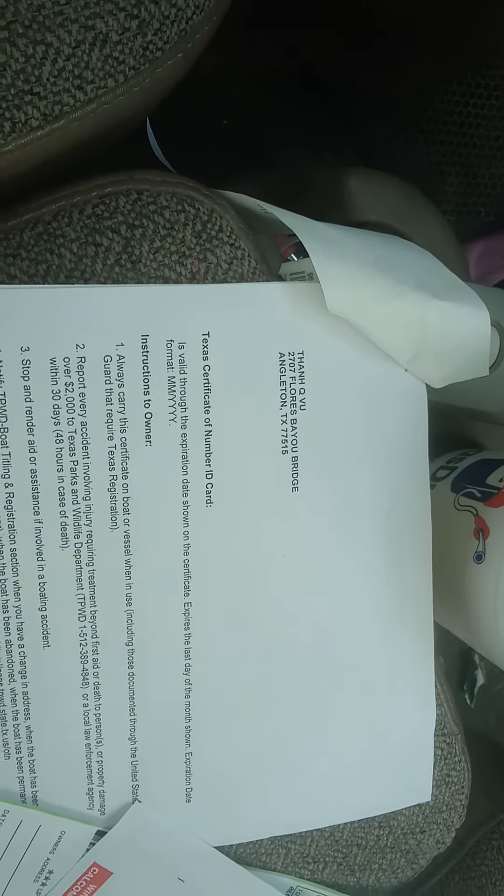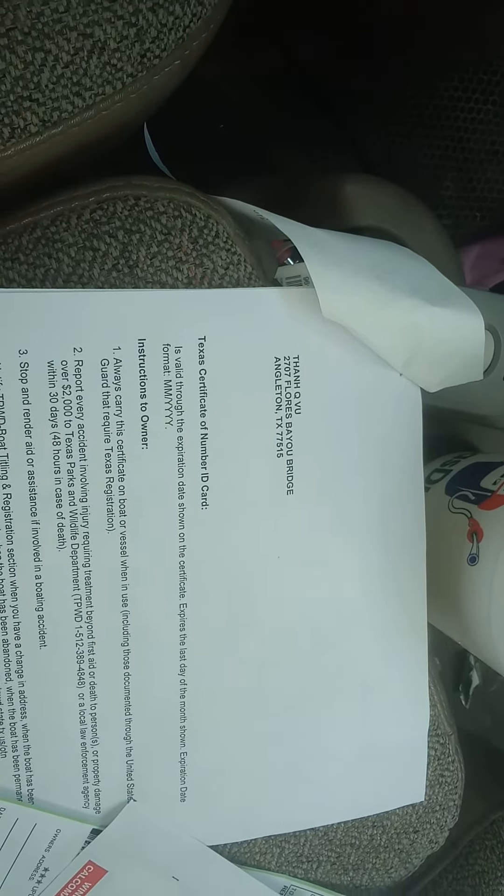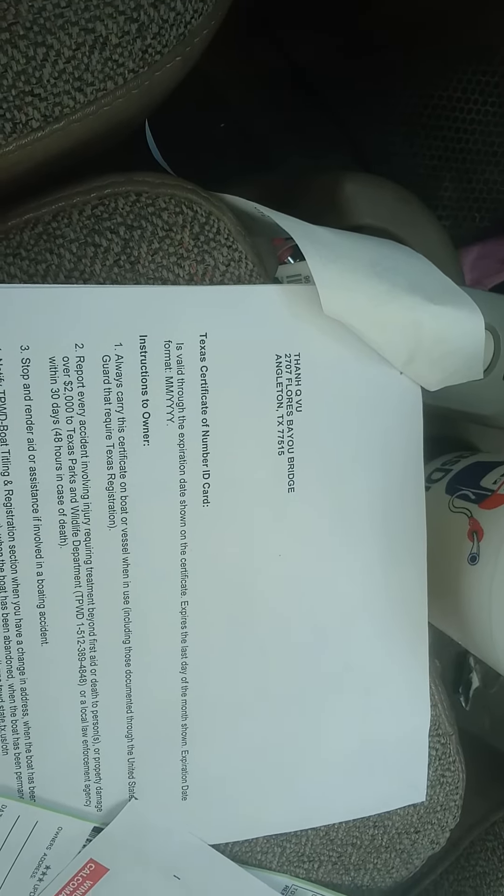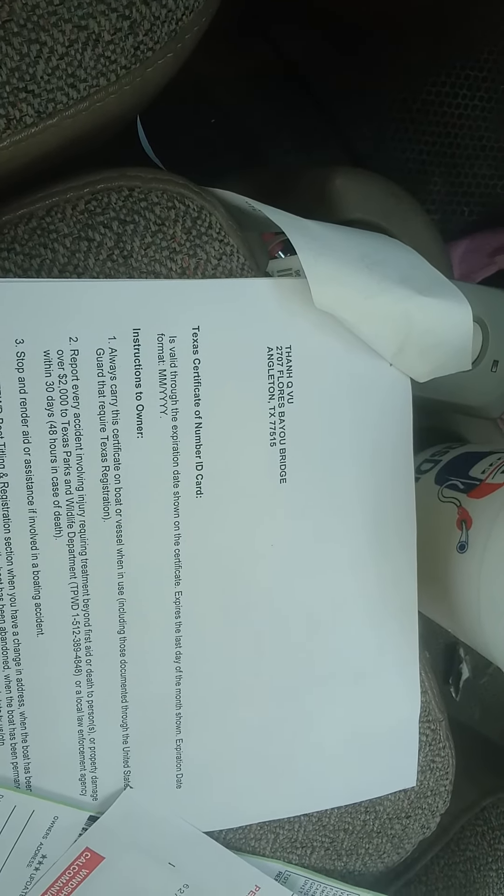Good luck to everyone in my situation — that's the type of paperwork you have to go through. But it's better to just get your motor registered and titled than to get a ticket or have the motor seized. Peace of mind is worth it. Be aware of what you're buying, and if they say no title, make sure you can still get one. Thanks everyone.